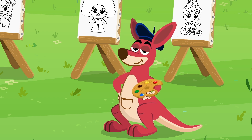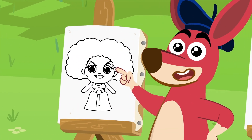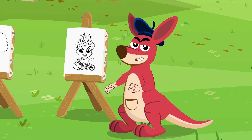Now, let's see. Which villains are we going to paint? Maleficent, Mother Gothel, and Ursula. We love your evil face, Kangoo!